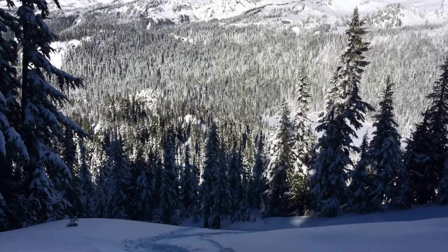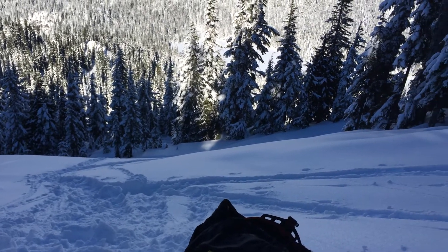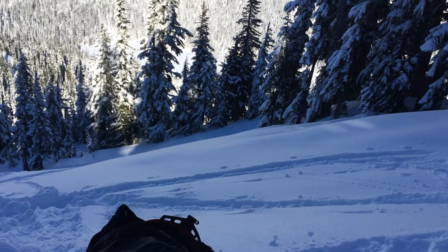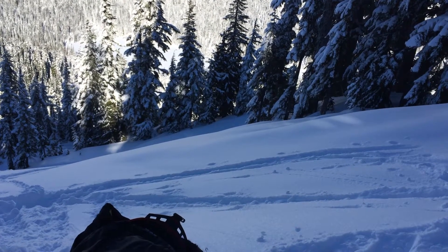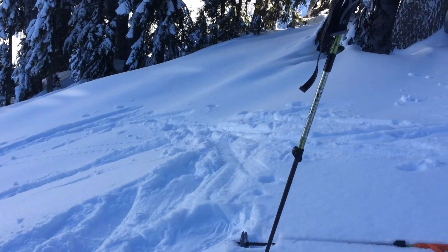As I approached this slope — a nice wide open slope below treeline with a little bit of evidence of some pillowing from the recent wind transport the past couple days — I noticed a nice solid whomping sound and felt my feet drop below me. Decided to take a moment, poke in the snow, and see what was happening.